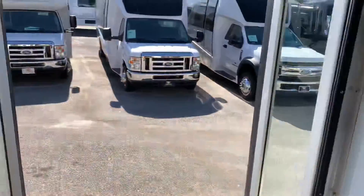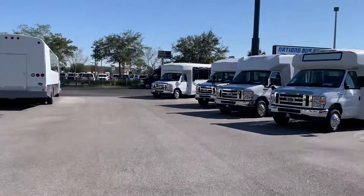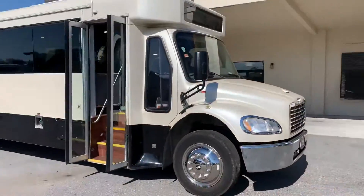Be sure to check out this bus and many more on our nationsbus.com website or on our YouTube channel. And thank you for taking a look today.